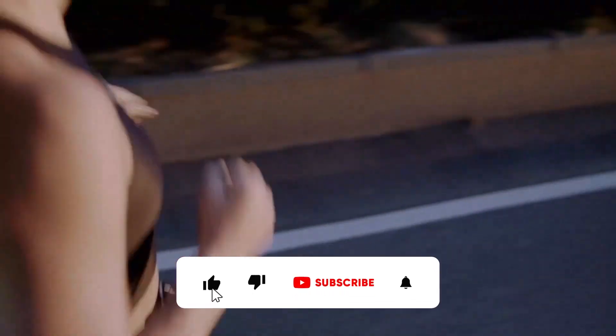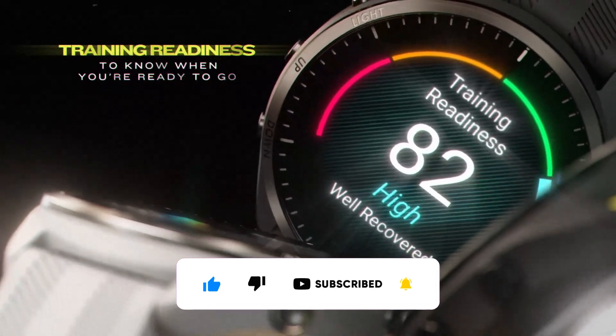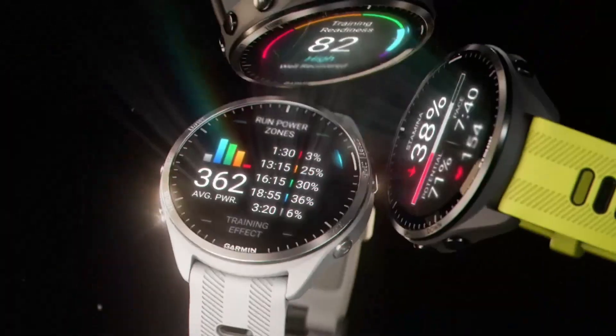If you like what you see, like, comment, and subscribe for more. Let's dive into the world of the best Garmin watches together.